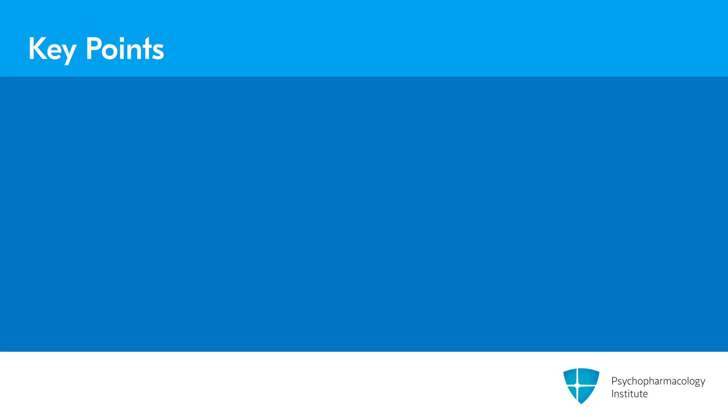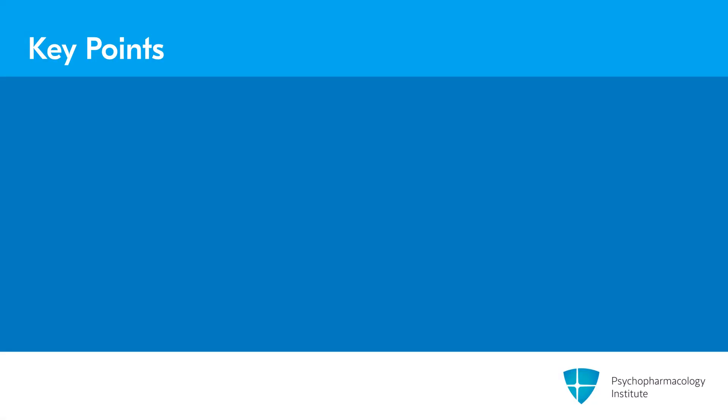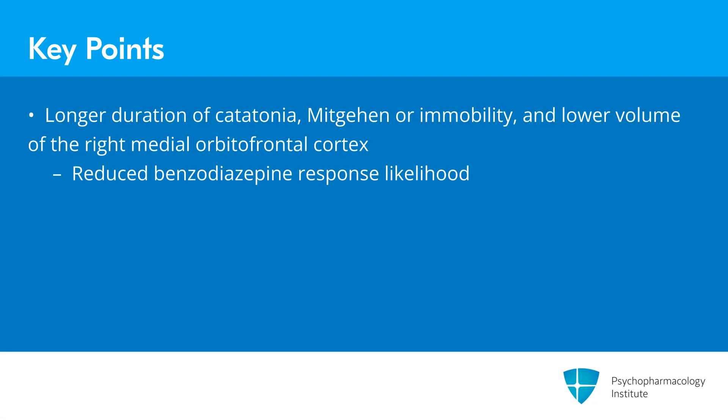To summarize some key points from this section: benzodiazepines, especially lorazepam and diazepam, remain the first-line treatment strategies for catatonia. Benzodiazepines should be tapered slowly rather than abruptly stopped in order to mitigate against worsening or recurrence. Patients with a longer duration of catatonia, those demonstrating mutism or immobility, and those with a lower volume of the right medial orbitofrontal cortex may be less likely to respond to benzodiazepines.